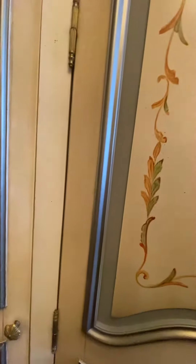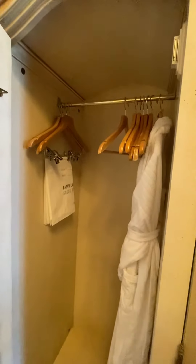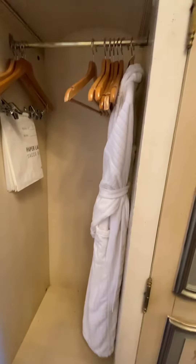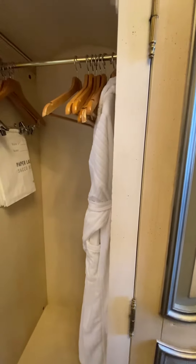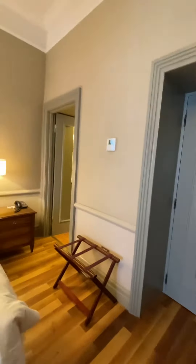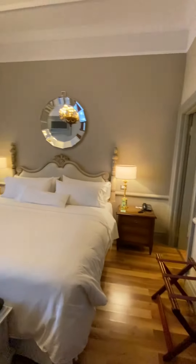And then last but not least, you have the butler area where you have your robe ready for you. So once again, I am in a deluxe category room at the Westin Excelsior Florence.